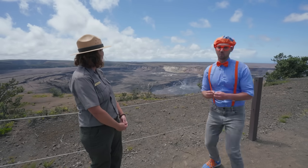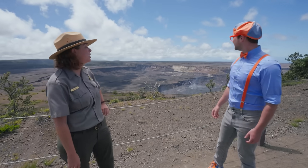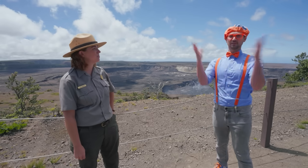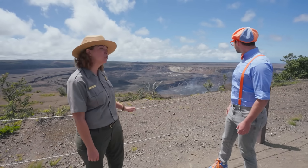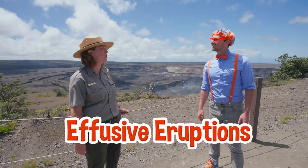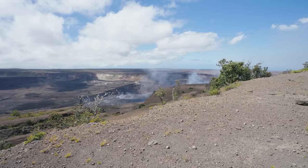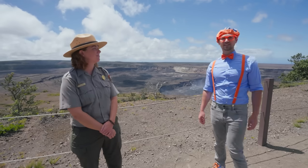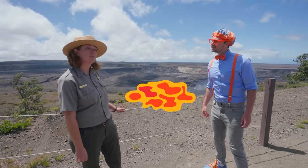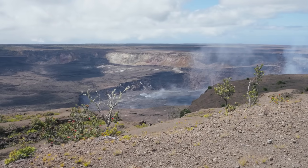Does this volcano erupt a bunch of lava? It does — actually, this volcano is erupting right now. Why is it not just exploding in the air? Well, the Hawaiian volcanoes don't usually have explosive eruptions. The Hawaiian volcanoes have what we call effusive eruptions. So the lava can bubble out and flow, and they also sometimes erupt out of rift zones in the side of the volcano. So is that the lava down there? That is the lava down there. Once lava cools and turns into rock, it turns black. So we are looking at the cooled lava lake right now.